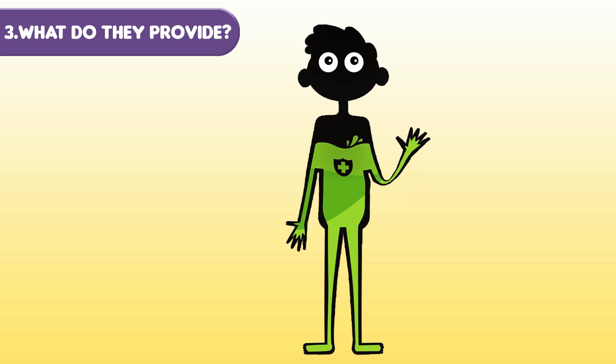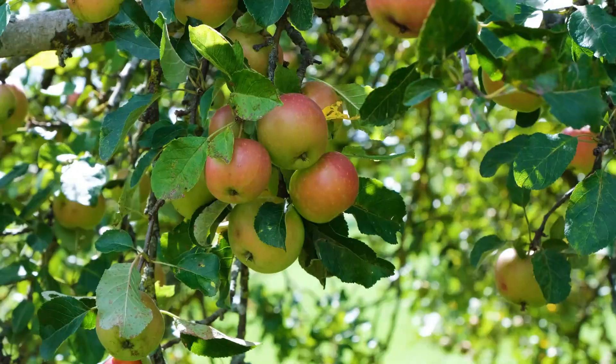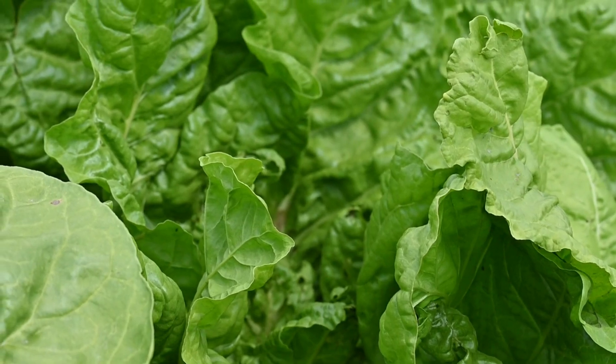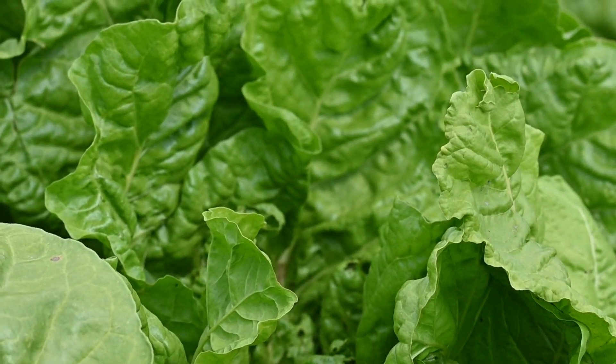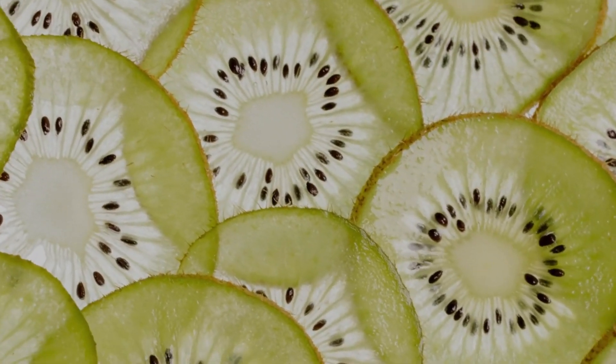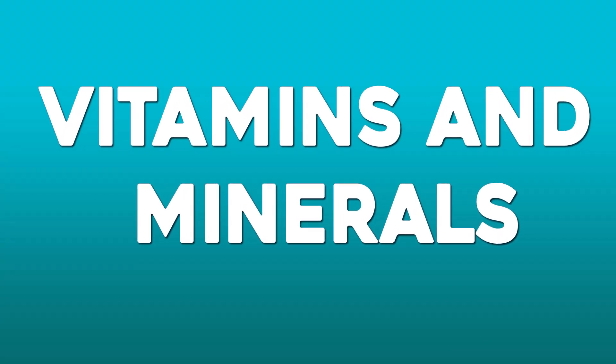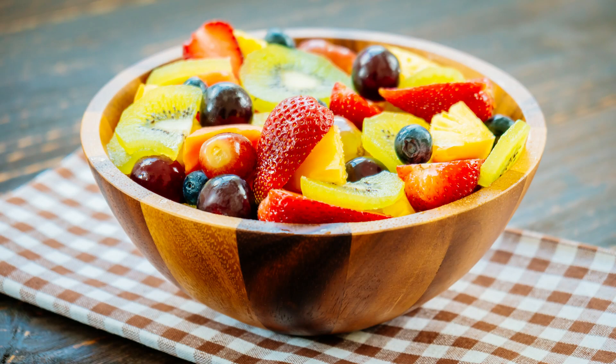Vitamins and minerals help our body carry out its vital functions. It's very important to eat fruit and leafy greens at least five times a day to get all these nutrients and maintain a balanced diet.